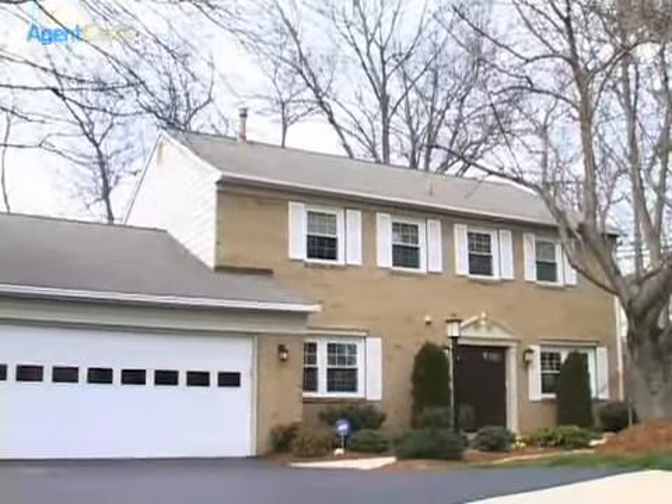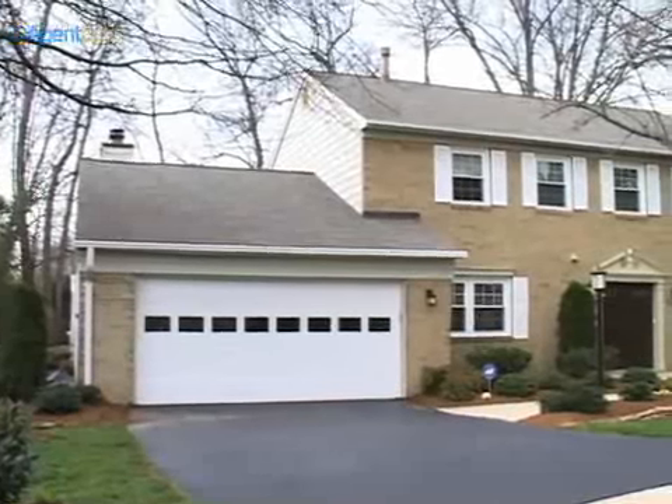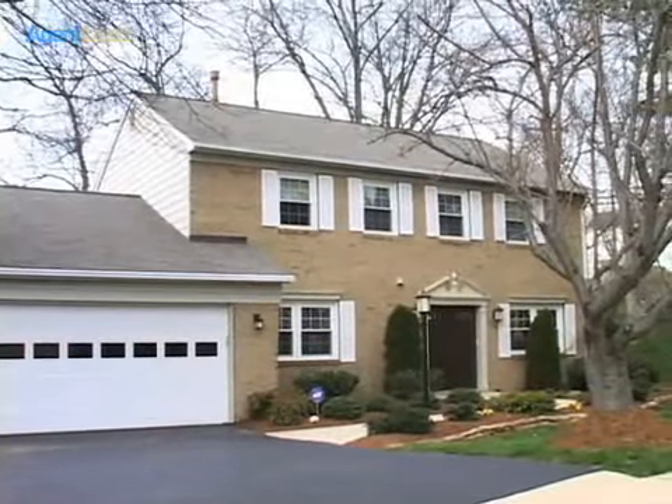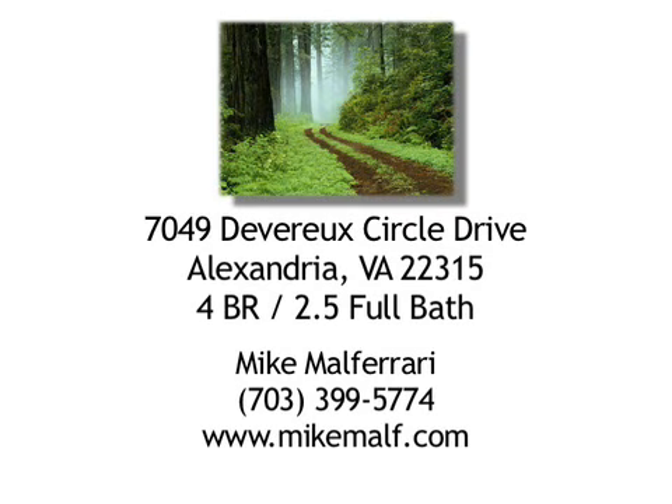Welcome to 7049 Devereaux Circle Drive. Welcome to your new home.